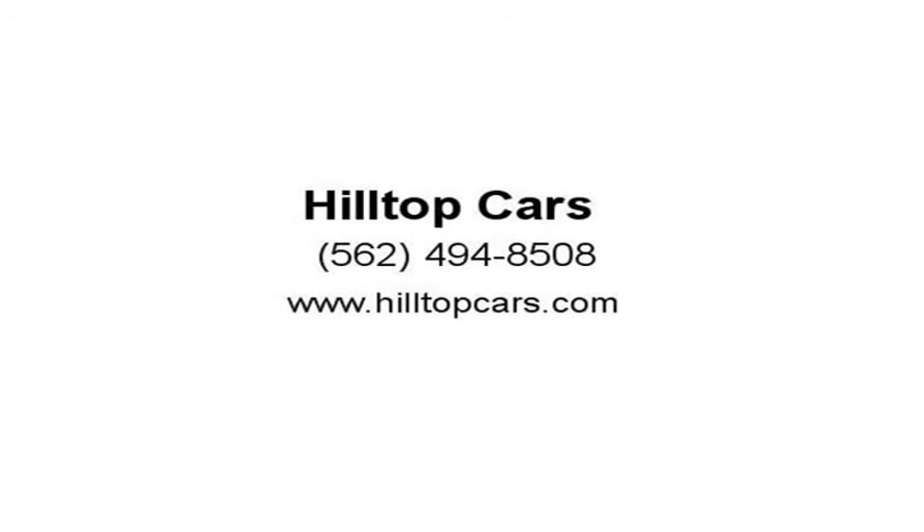The compilation of this data makes no representations. Visit us at HilltopCars.com.